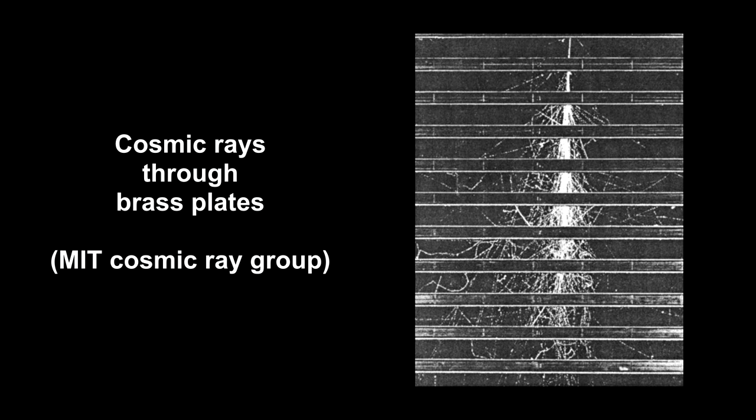To understand these tracks, we'll start with the two charged particles we already know: the electron and the proton.